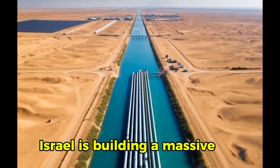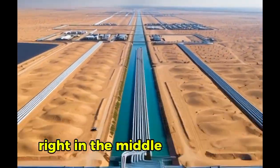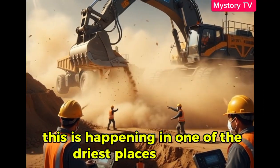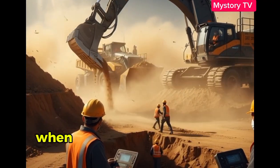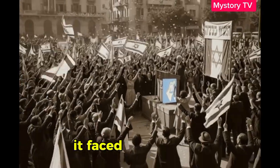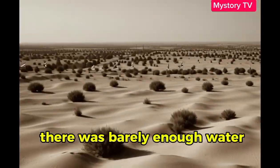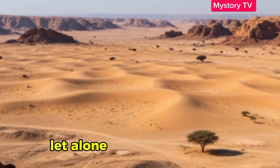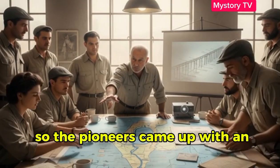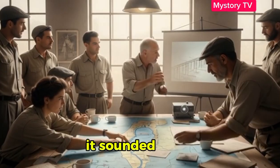Israel is building a massive river right in the middle of the desert. This is happening in one of the driest places on earth. When Israel became a nation in 1948, it faced a brutal truth — there was barely enough water for its people, let alone farming or industry. So the pioneers came up with an idea so ambitious it sounded insane.